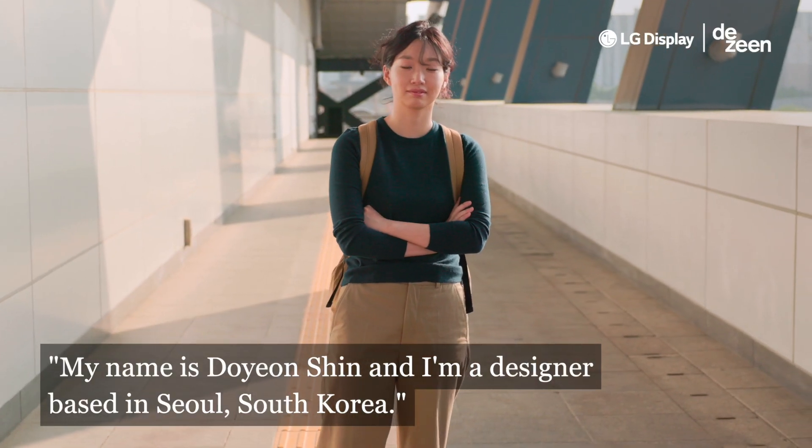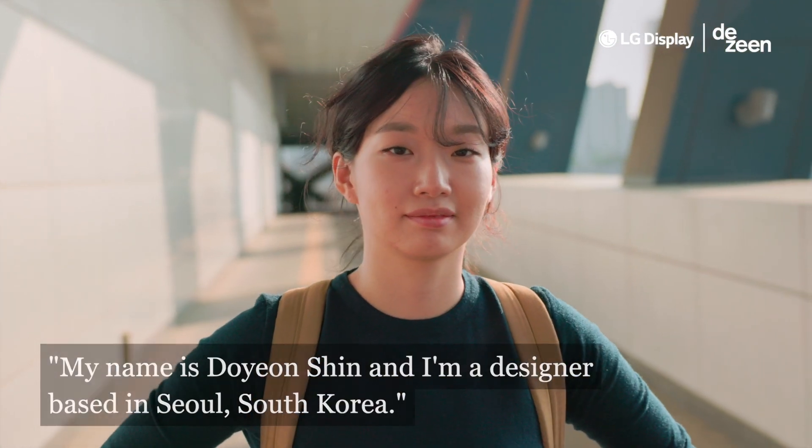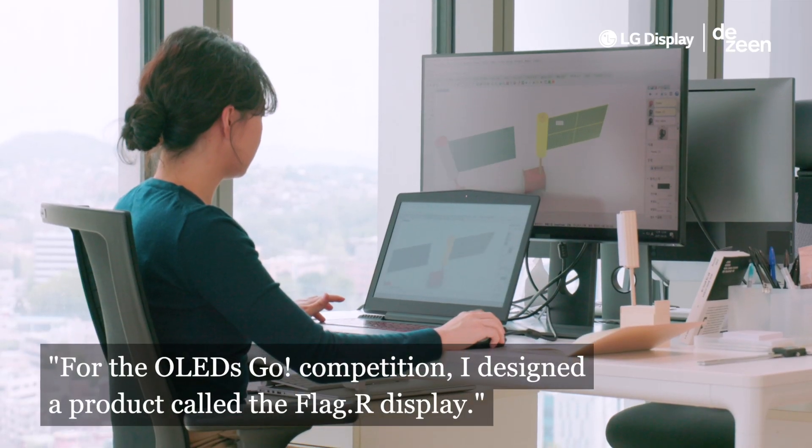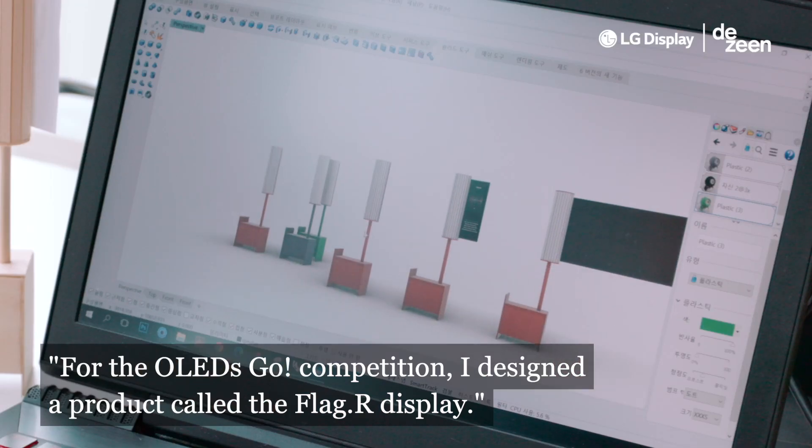My name is Do-yeon Shin and I'm a designer based in Seoul, South Korea. For the OLEDs Go competition, I designed a product called the FLAG-R display.